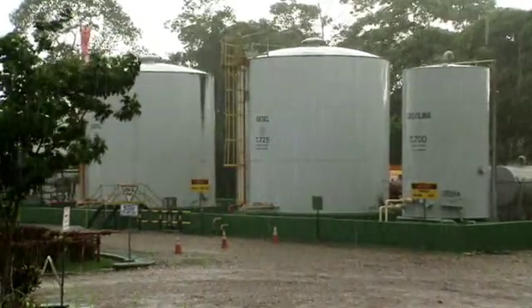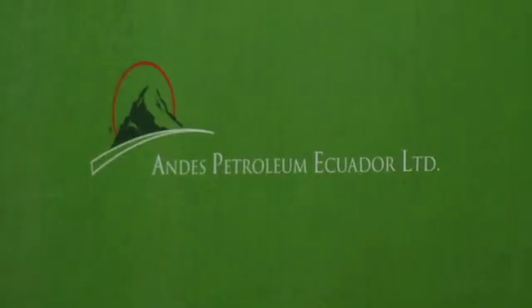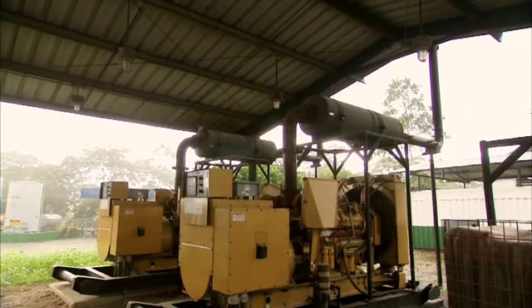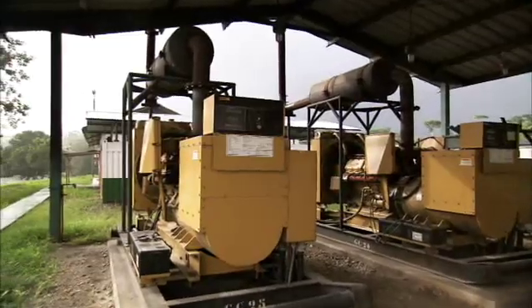CAT generators also stand ready to deliver emergency power at a third petroleum operation in Ecuador, run by Andes Petroleum. A purchasing manager says the reason is simple: our company wants the equipment we buy to be the best — the best technology, the best technical support, and the best replacement parts. EASA supports this operation with an on-site parts inventory, which has improved logistics and gives access to a large inventory without that investment on their books, making operations very dynamic.